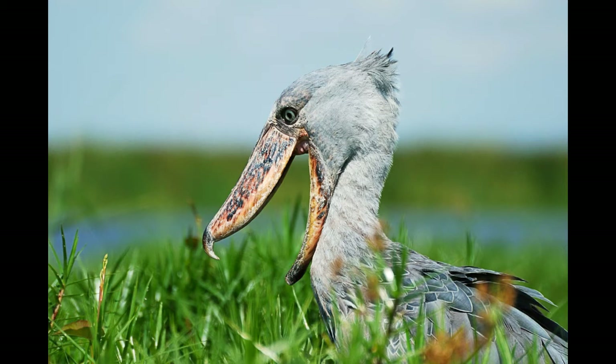Shoebill is also known as whalehead or shoebilled stork. This beautiful bird can be found only in eastern parts of Africa, all the way from Sudan to Zambia. Shoebill prefers life in tropical dense marshes, swamps and wetlands.